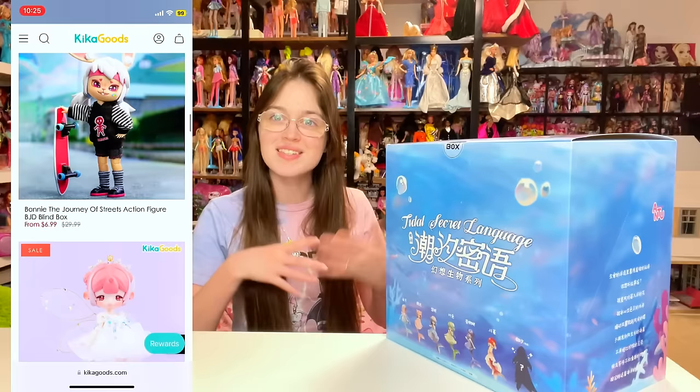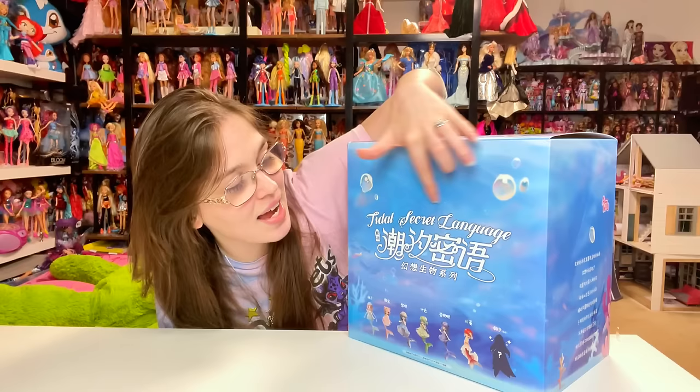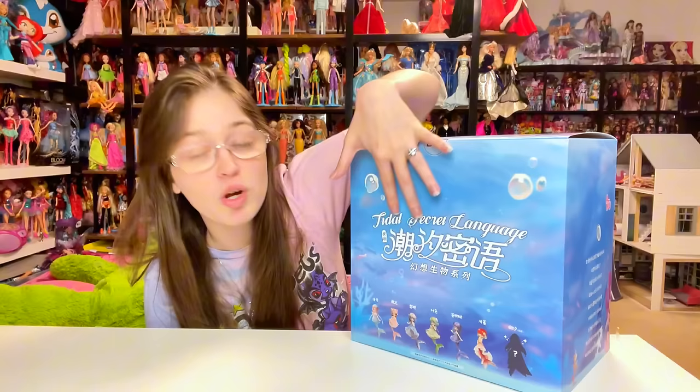So I was not expecting this, but these come in an enormous box and I'm very curious as to why the boxes are so big. Maybe it's because the tails are longer than I expect them to be. This box is gorgeous, by the way. It's got 'Title Secret Language' here, then some Chinese text — I'm currently learning Chinese but I'm not there yet. I do see several words I recognize though.